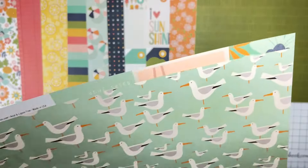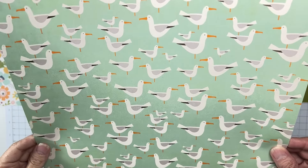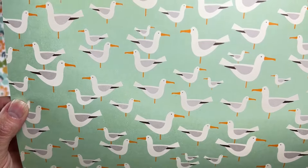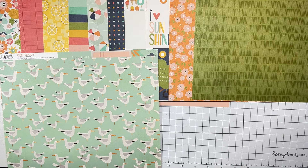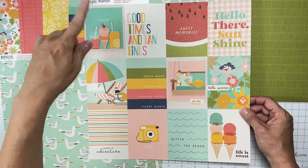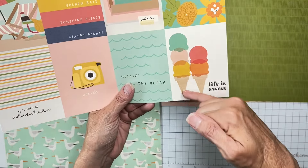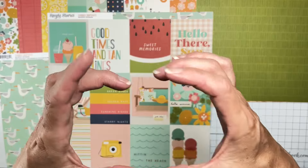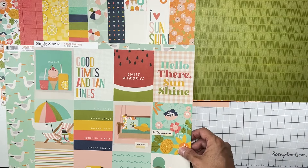Our next piece of paper, which is hilarious, is called 3x4 Elements. It's got these birds — these little seagulls. They're the ones that go 'mine, mine, mine' in Finding Nemo. So cute and so fun, and they're so wonky they're hilarious. The flip side is also 3x4 Elements. We've got cards like 'Stay Cool,' 'Good Times and Tan Lines,' 'Sweet Memories,' 'Hello There Sunshine,' etc. Really great pieces to fussy cut. Super easy to use when you're doing a grid layout, blocking something out, pocket page, or traveler's notebook.